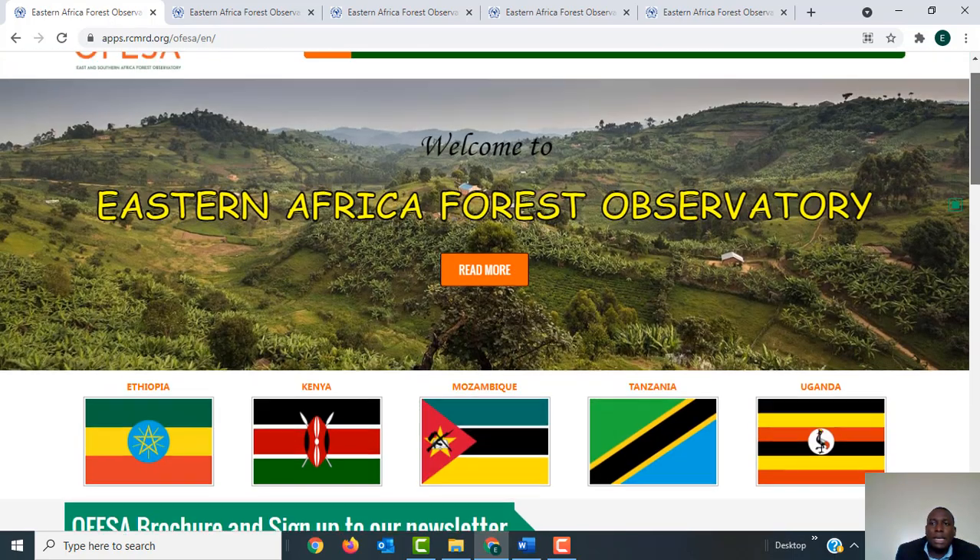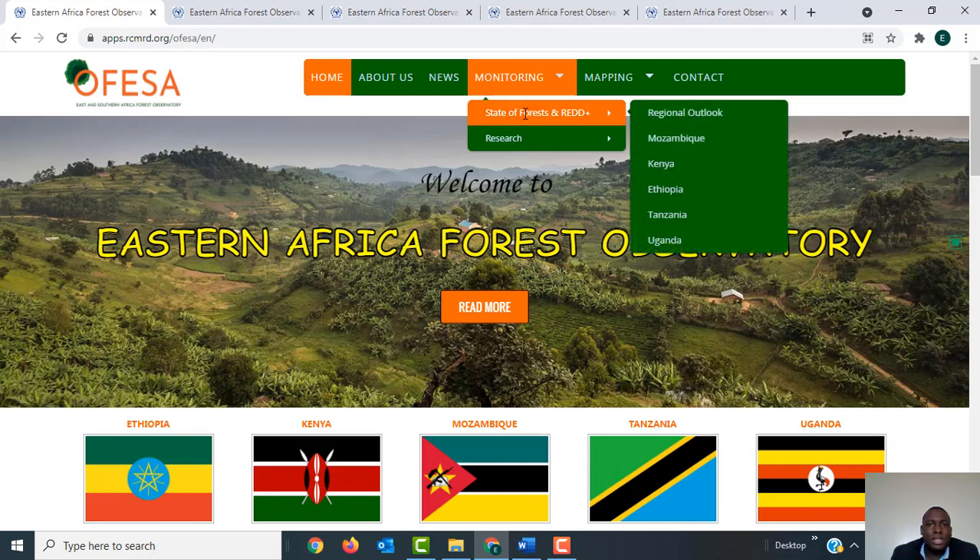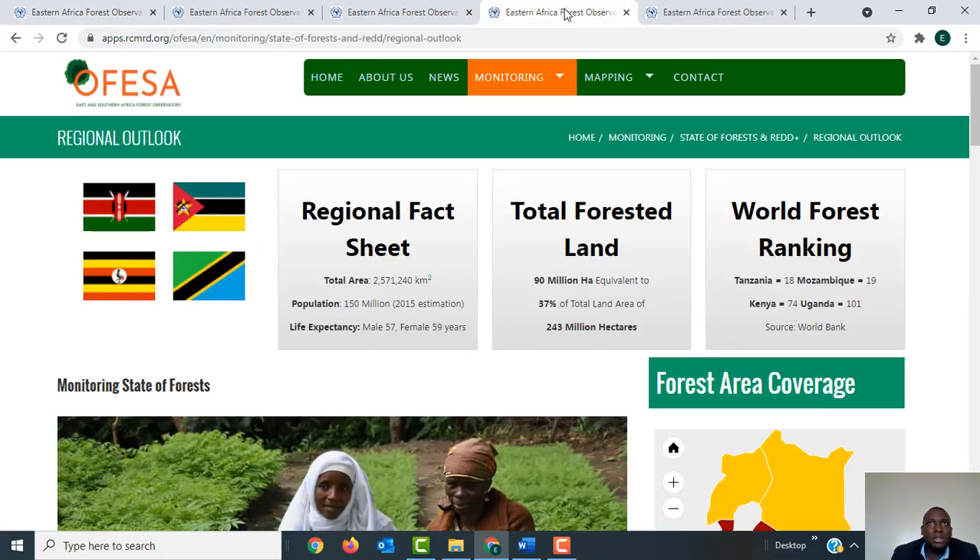When you scroll up you can access information related to specific countries, or you can get a regional outlook of the five countries. To access the information you go to the Monitoring tab, then click on State of Forest and the relevant link. If you want the regional information, you click on the Regional Outlook link and it will take you to that section.